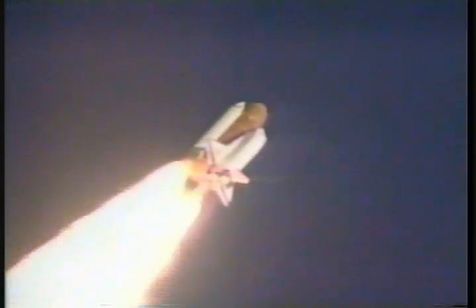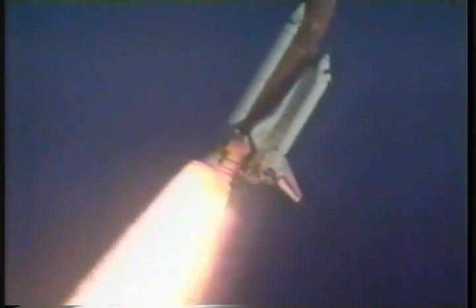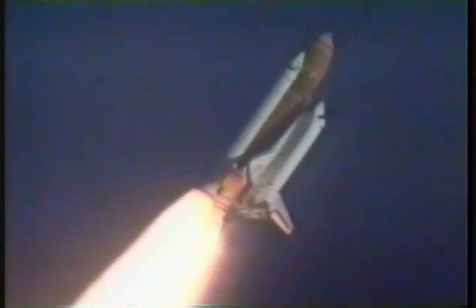Discovery's engine is now throttling down as the orbiter passes through the area of maximum dynamic pressure on the vehicle in the lower atmosphere. The orbiter is one mile downrange from the launch site, out to 21,000 feet.